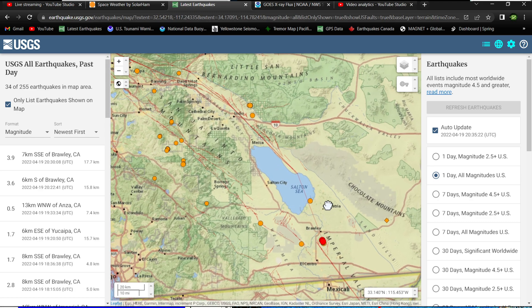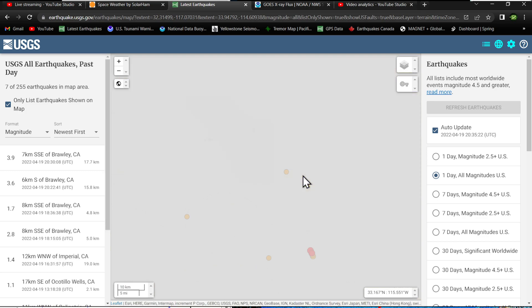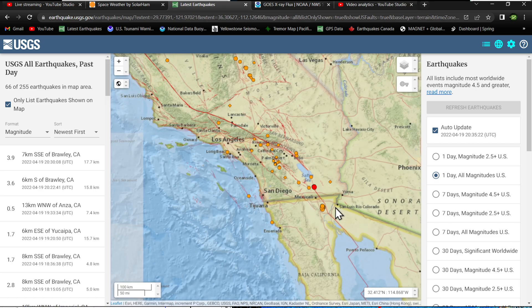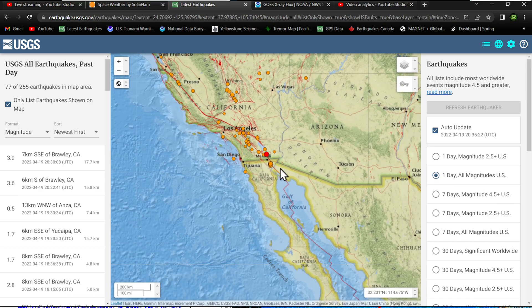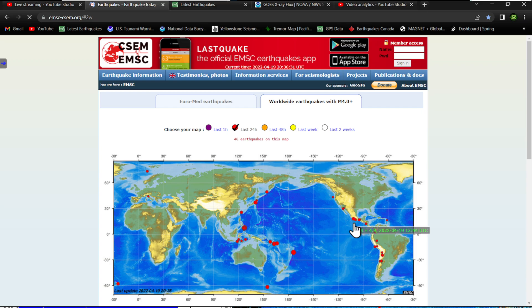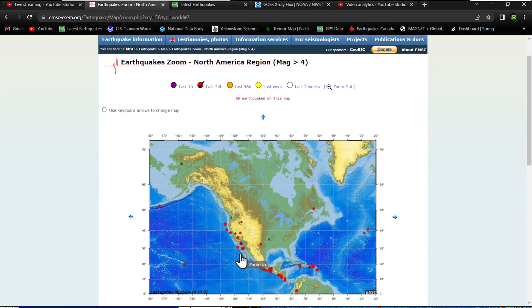We've been talking about this pretty much all week — how it's been well overdue — and I hope we're not speaking things into existence with this activity. We do get swarms down there, and we do see swarms even a little closer up here on the Brawley Seismic Zone. But looking at the regional view, over the last few days we've seen a swarm of activity in the Gulf of California. It's not showing on the USGS map because it's set to 4.0 and above, so let me show you on the EMSC model here.